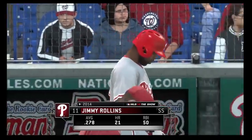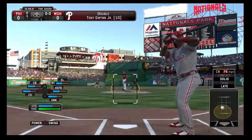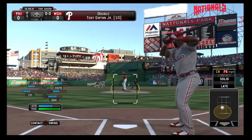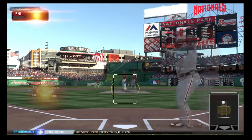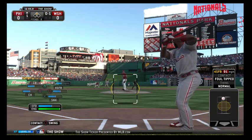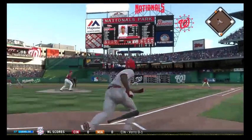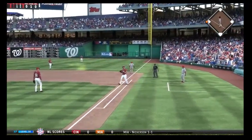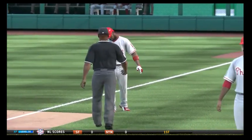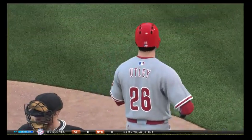Shortstop Jimmy Rollins stands in now looking to get something to the right side with that leadoff man at second. Swing and a ground ball to first — it's a productive first out as that runner advances 90 feet up to third. This inning is going exactly to plan: you get the leadoff double, then a ground ball to the right side by your number two hitter moves him to third. Now you're set up for the big boys to drive him in.